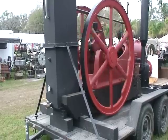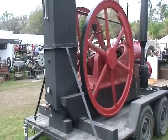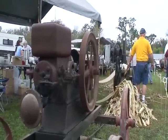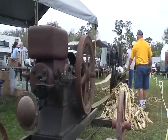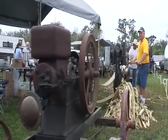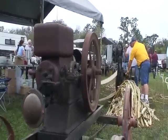This engine here was developed in 1898. The engine itself is 1901. In 1815, running a cane grinder — they're actually making syrup, teaching people how to do that. Notice how the engine just hits every few licks, and that flywheel's doing the work.